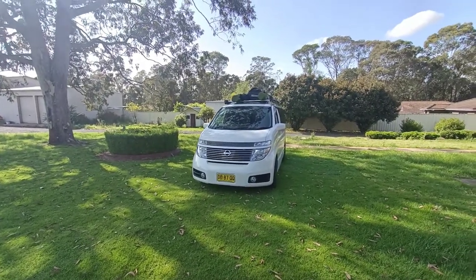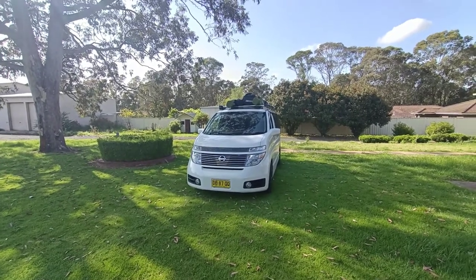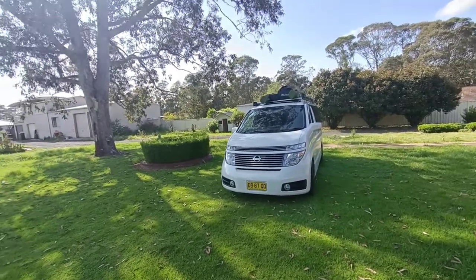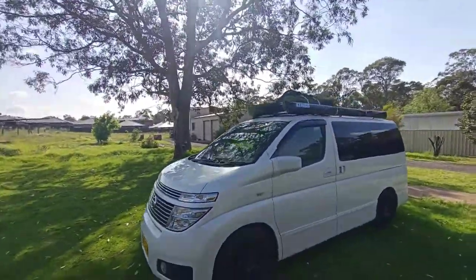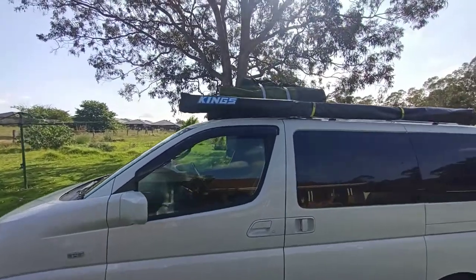Hello again, this is part two of my video advertising my Nissan Elgrand that I'm selling. This is it after I've packed everything away, basically showing where all the stuff goes.